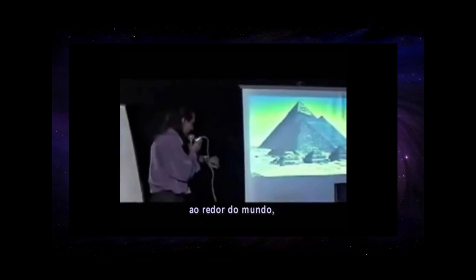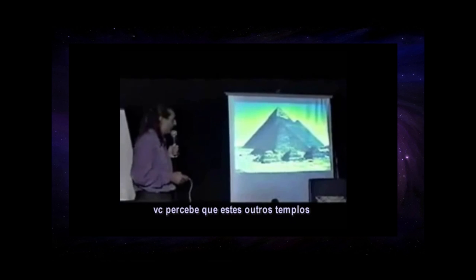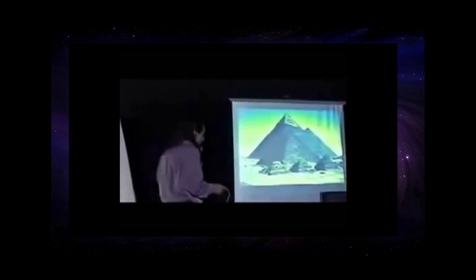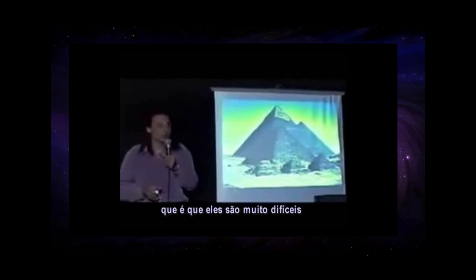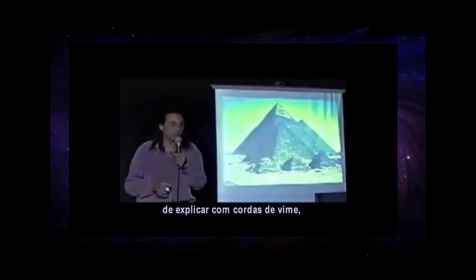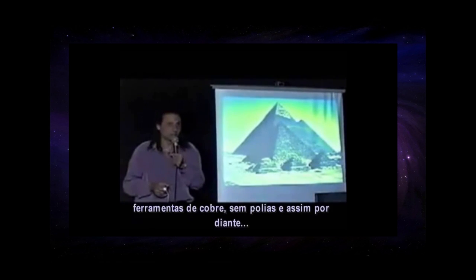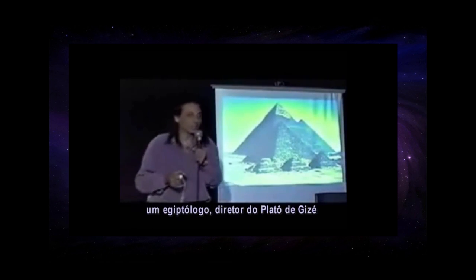When you look at temples around the world, you realize that these other temples have a lot in common. They're all very, very difficult to explain with vine ropes, copper tools, no pulleys, and so on.